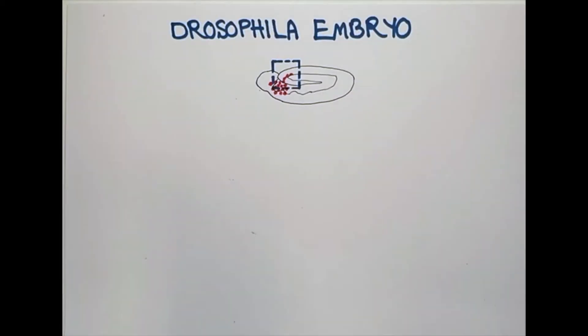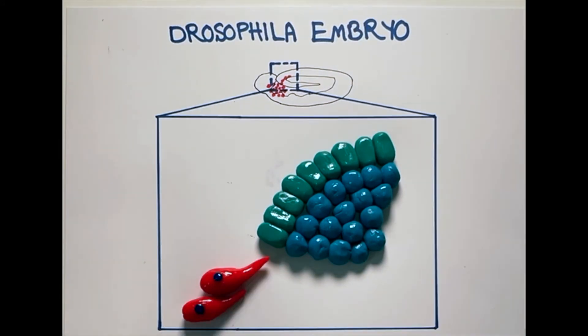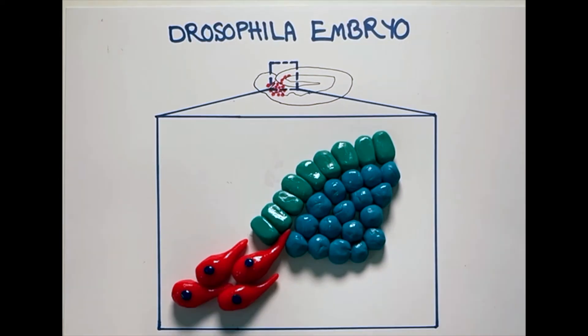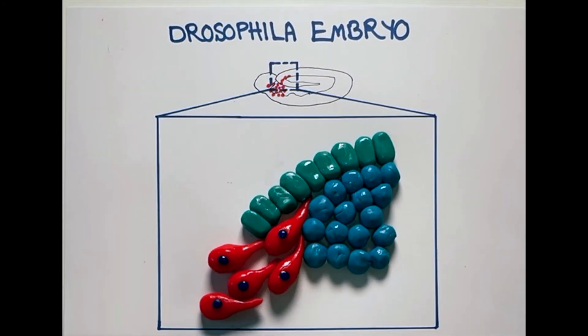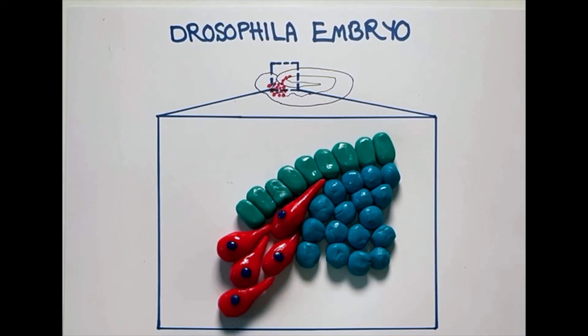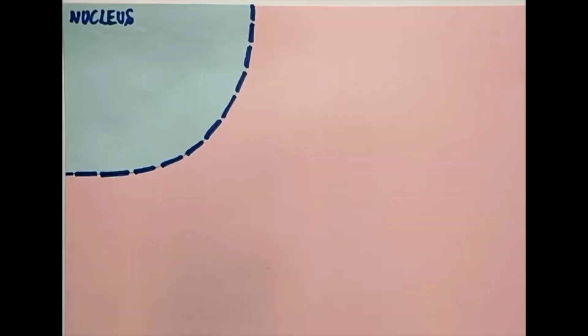We have now found answers to these questions using the fantastic simple model of macrophages moving in the Drosophila embryo. Through a screen, we have identified a gene that's expressed in macrophages, which allows the first one to invade into tissues, making a path for itself and the macrophages behind it. This gene encodes a nuclear protein, which we have named Atosa.